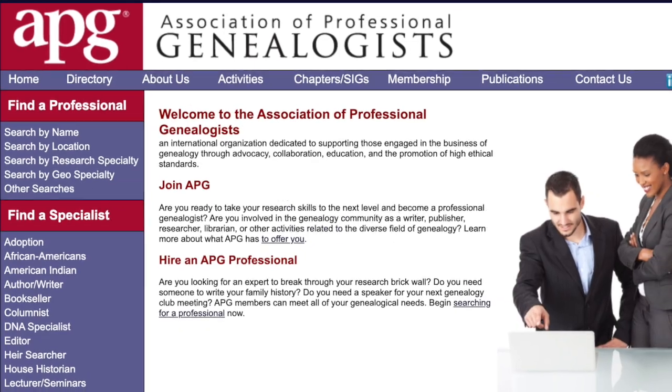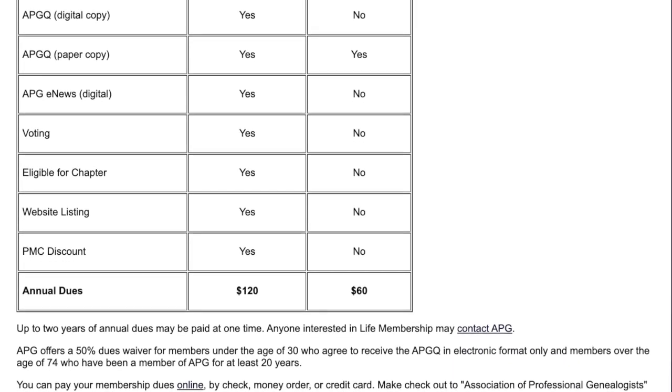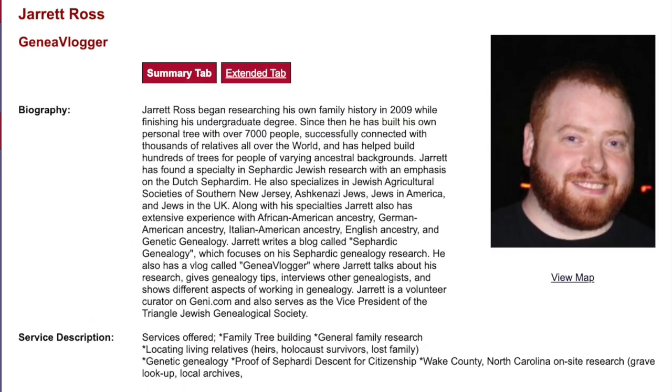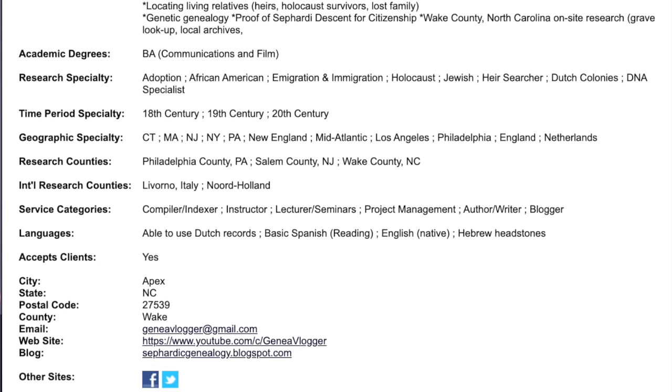Once you've decided on how much you're going to charge, the next step — which is arguably the hardest — is to find your clients. The best thing to do right off the bat is join the Association of Professional Genealogists, also known as APGen. All you have to do is pay the membership fee, and once you do that, you can put yourself in their directory. This is one of the first websites people will find if they're Googling professional genealogists. You can define your expertise and where you have research experience, and from there you will get clients. I joined APGen right off the bat and I've had a lot of clients who found me through that directory.